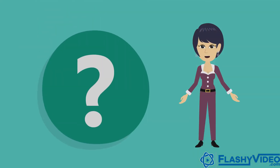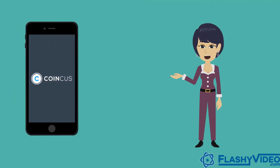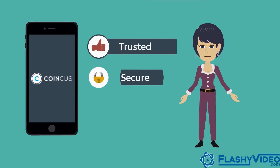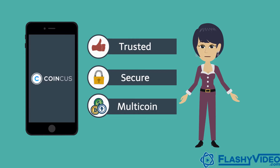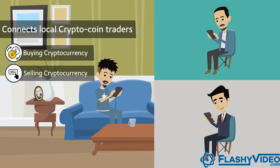But what if there is an easier and better way? Actually, there is! Introducing CoinKis. CoinKis is a trusted, secure and multi-coin mobile app that connects local crypto coin traders to make buying and selling cryptocurrency easier and quicker.